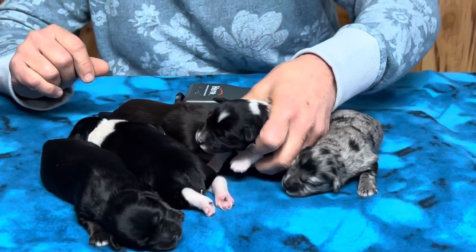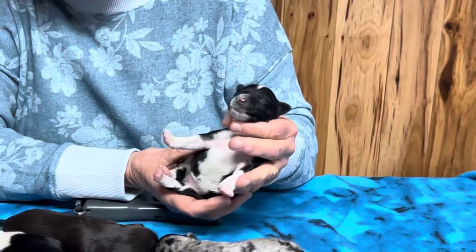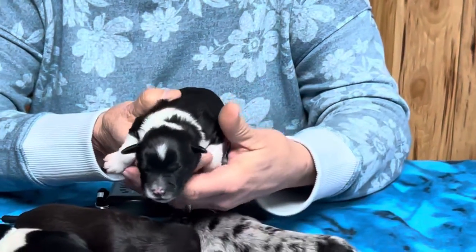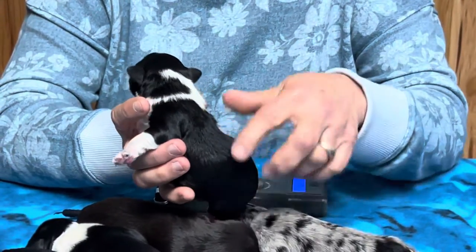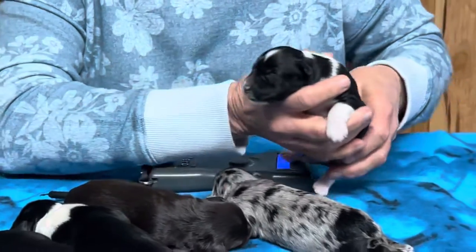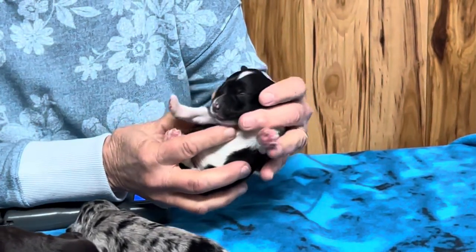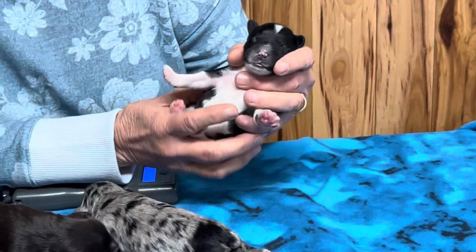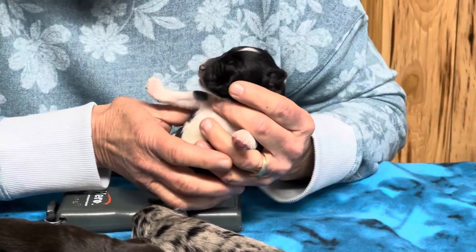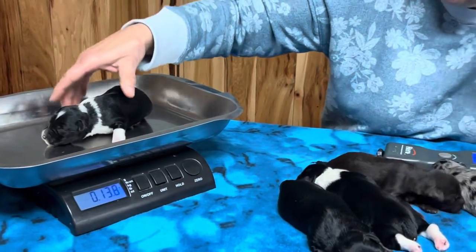Now we're going to do the boys. This is the black and white parti boy and he is flashy — look at the white legs, white chest, almost identical marked back legs. He's got a big white star on his head. His collar has a kind of a dip in it with black, so it's easy to tell him from the female. He's got a big white throat right up the chin. His nose will turn black. He weighs 13.8 ounces.